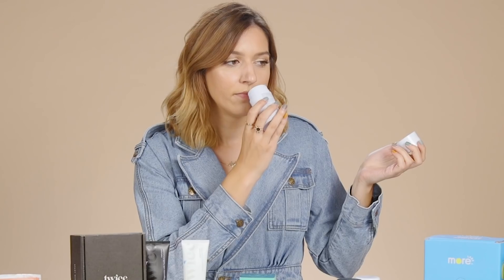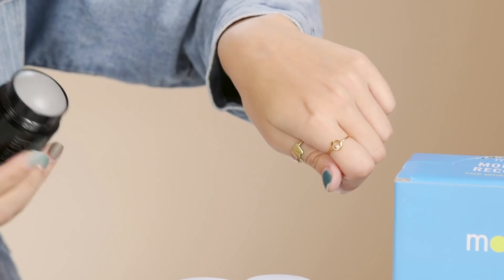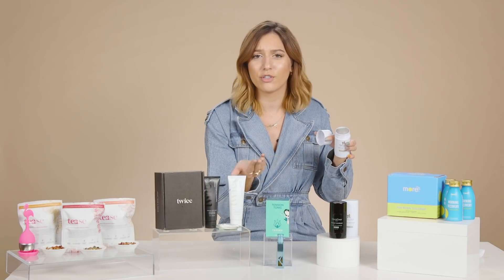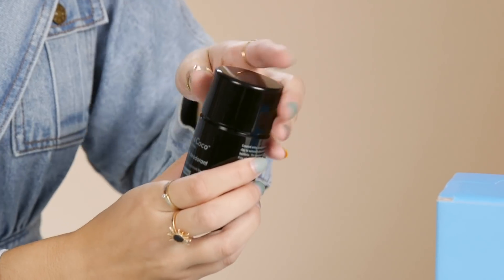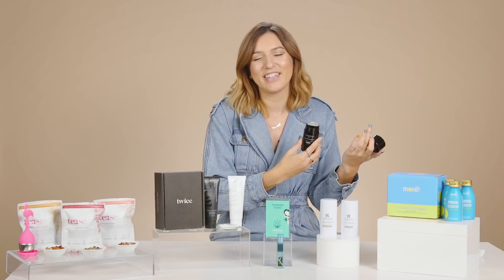So the first scent is grapefruit bergamot — really, really fresh and clean. As you can see, this is a charcoal infused deodorant, so it has that nice charcoal look, but it actually does come on completely clear, so you don't have to worry about it getting on your clothes or anything like that. Next scent is my personal favorite, the basil mint scent. Basil makes me think of margarita pizza, which just makes me really happy, and mixing it with the mint makes it so refreshing and honestly just perfect for summer.